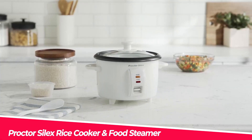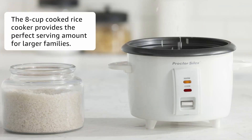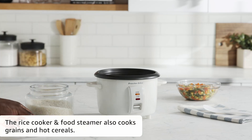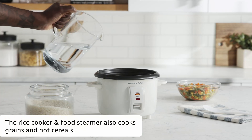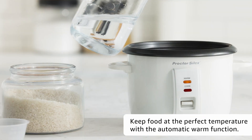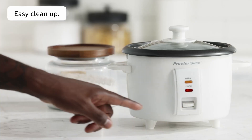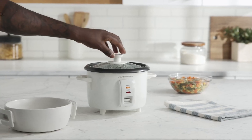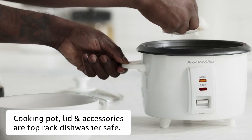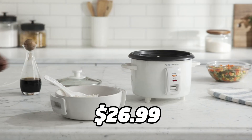Introducing the Proctor Silex Rice Cooker and Food Steamer, a versatile and affordable appliance that can help you cook rice and steam food with ease. With its one-touch operation, you can easily cook up to eight cups of rice, and the cooker will automatically switch to the keep-warm mode when the food is ready. The Proctor Silex Rice Cooker and Food Steamer is perfect for small families and college students who want to enjoy delicious meals without breaking the bank. It's available on Amazon for just $26.99.